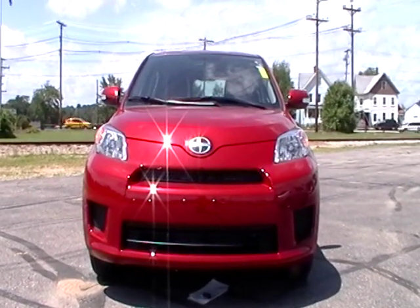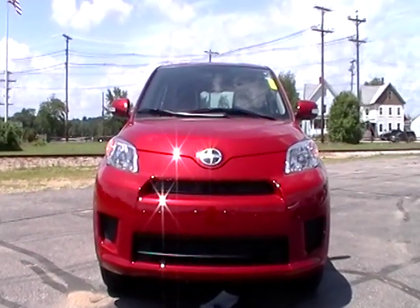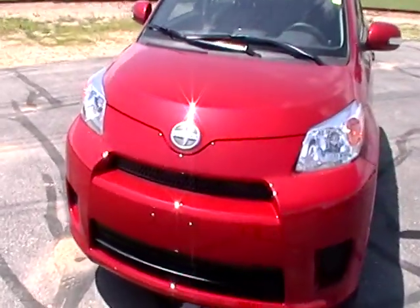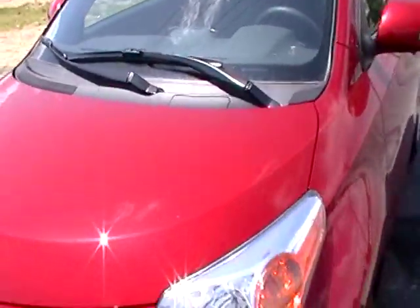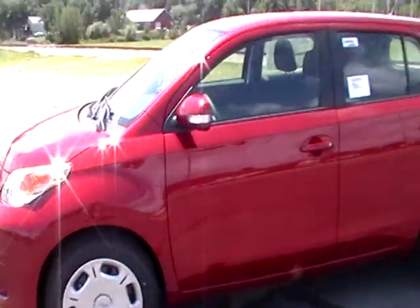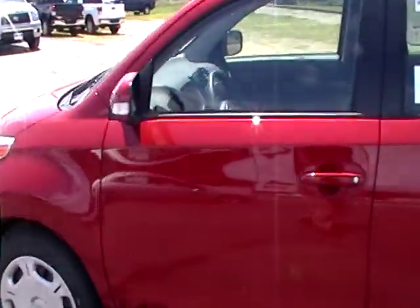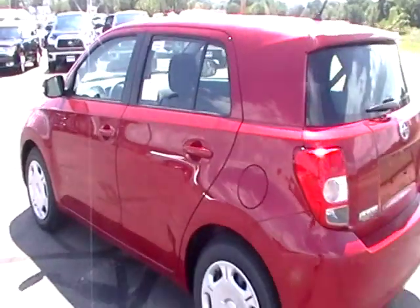2010 Scion XD — this is one with power, automatic, hatchback style vehicle, very geared towards the younger crowd because of the hatchback versatility and interior styling. These come with first-time buyer lease programs and first-time buyer purchase programs — the only Toyota line that does that.